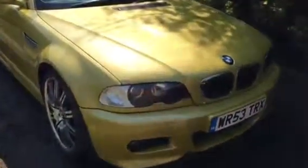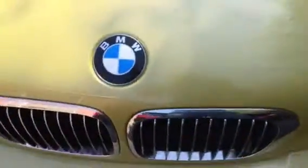E46 M3 convertible, 2003, 53 plate, 39 and a half thousand miles, genuine original paintwork. This is the mark on the bonnet — a relatively big stone chip — but original paintwork. You can see the rest of the bonnet is free from marks. We've got a couple of tiny ones here; that just gives you an idea with my finger next to it of how big that stone chip is.